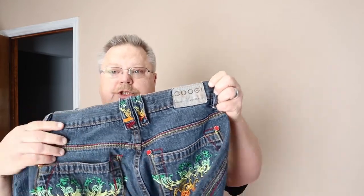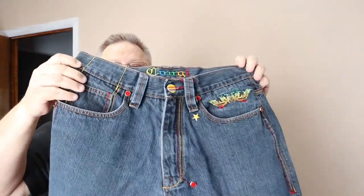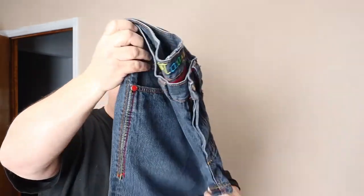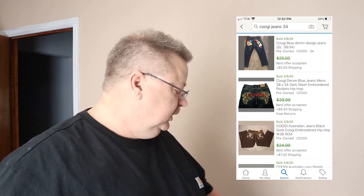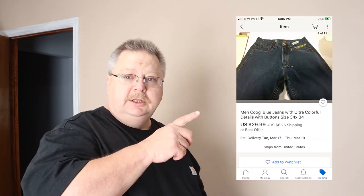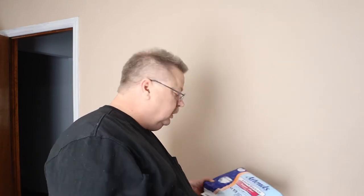I happened to run across these — these are Kooky jeans. They have a lot of color to them, some buttons. Paid two dollars for those, and they're comping anywhere from $25 on up. I couldn't find any exactly like that, so I will probably list those for about 30 bucks. I'll show you a listing over here of what I've listed it for.